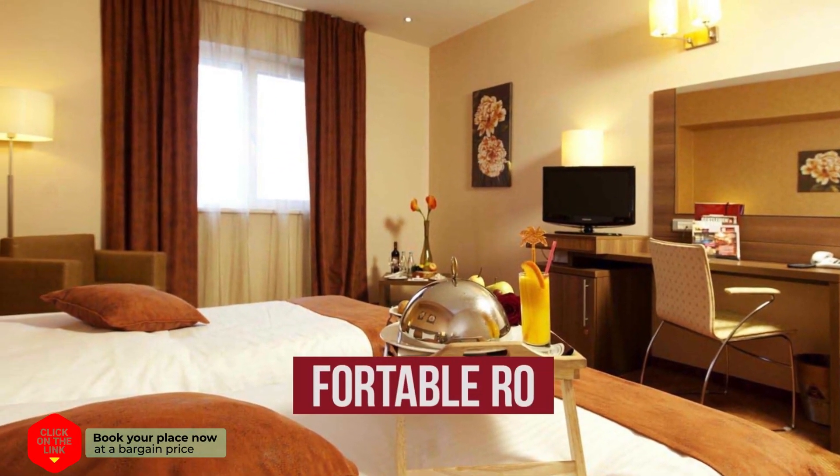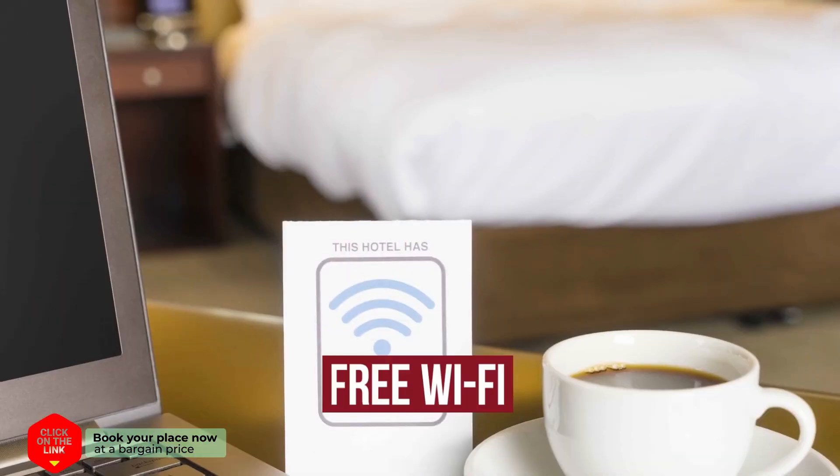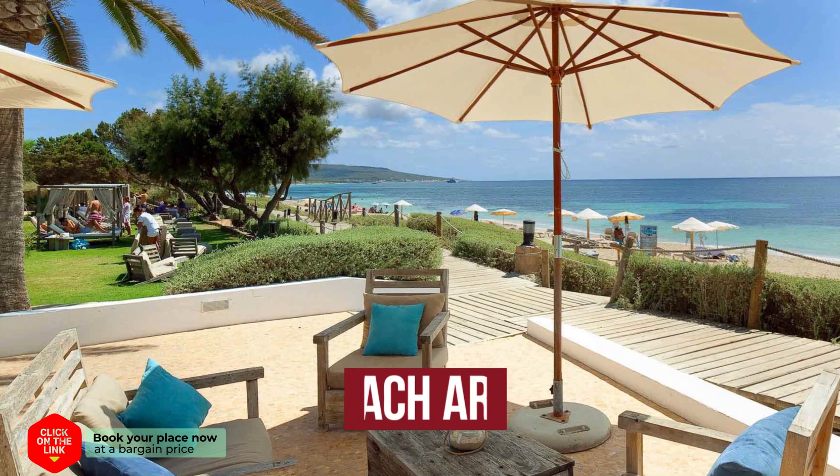The hotel has comfortable rooms, free Wi-Fi, parking, and a beach area.